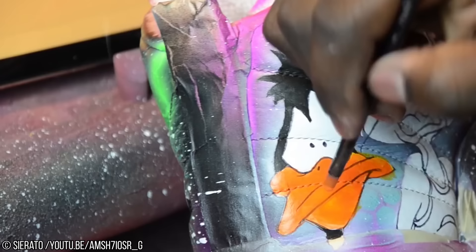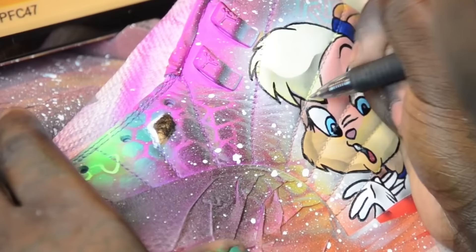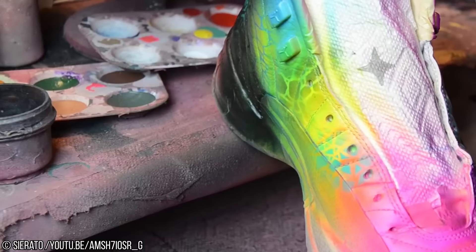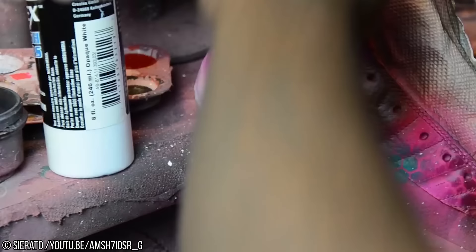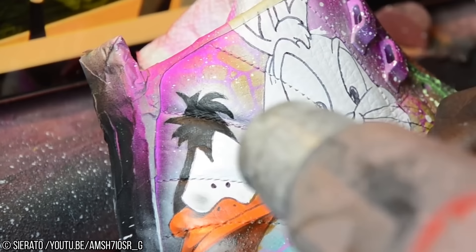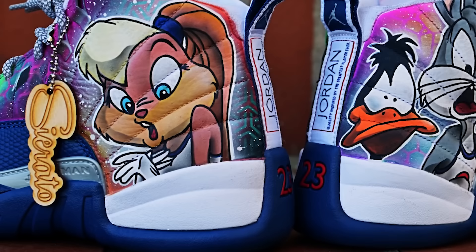Number 5: Space Jam. We are now entering the territory of super rare shoes — the truly one-of-a-kind. This pair isn't actually available from Nike. It's an incredibly awesome custom pair by YouTuber and shoe artist Ciorato. If you're a fan of Nike shoes and Air Jordans but you don't know this dude, you owe it to yourself to check out his work. He's done a lot of awesome custom designs, but it's the Space Jam one that really grabbed our attention, with a crazy level of detail bringing classic cartoon characters to life.